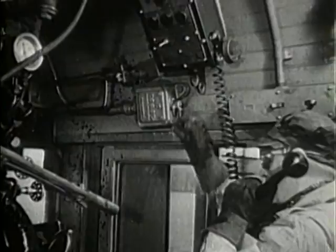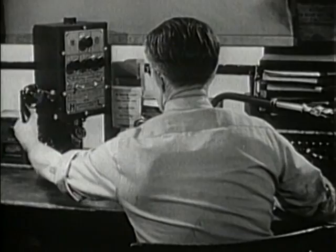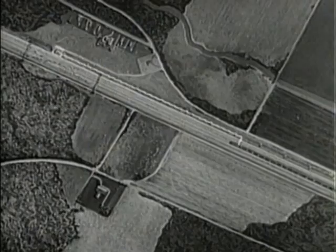Engine extra 6841 west calling Mifflin signal tower. Mifflin signal tower answering engine extra 6841 west, over. Making use of electric currents in the tracks and along telephone lines paralleling the tracks, two-way telephone communication is established between engine and signal towers along the route.